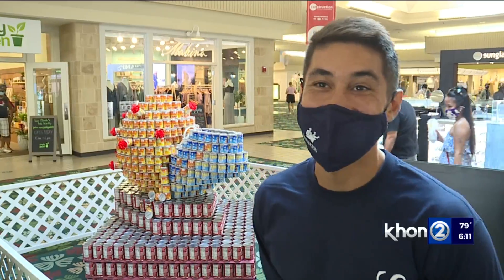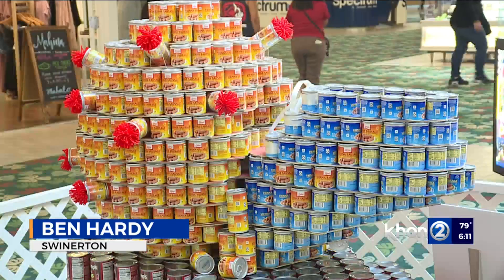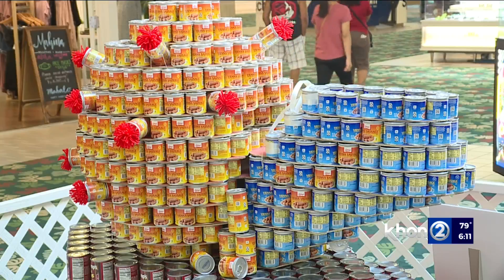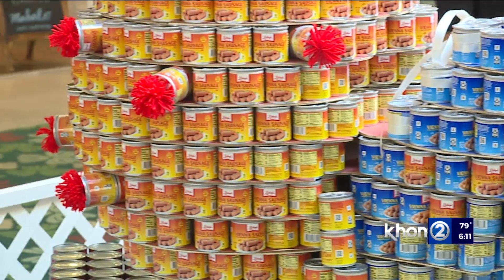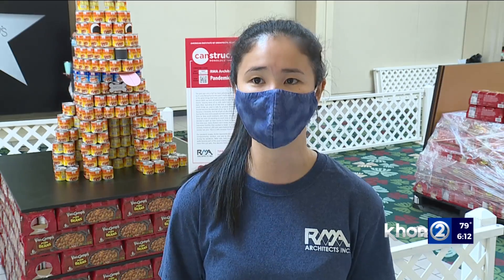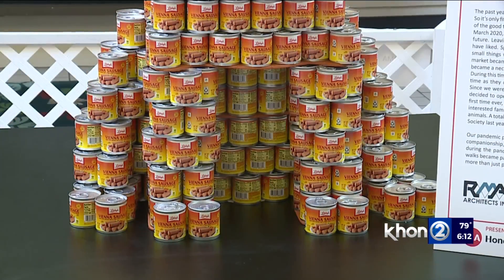We think it looks like the Death Star from Star Wars, but it's actually a Nike shoe kicking COVID. COVID is represented with the virus, the puppy red balls. We were talking about how a lot of pets and a lot of shelters and adoption agencies were actually empty because so many people during the pandemic had adopted pets because they had extra time at home.